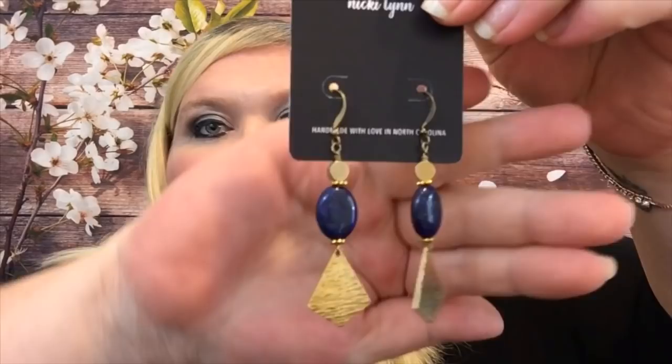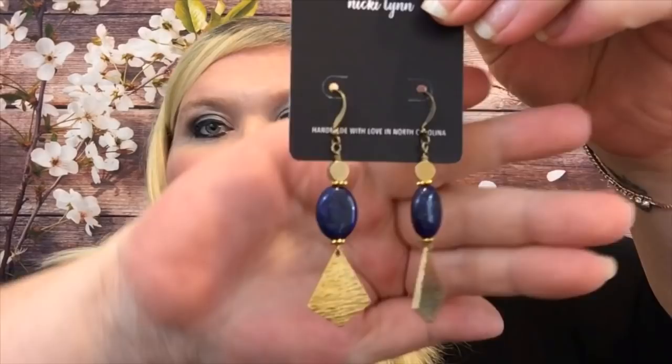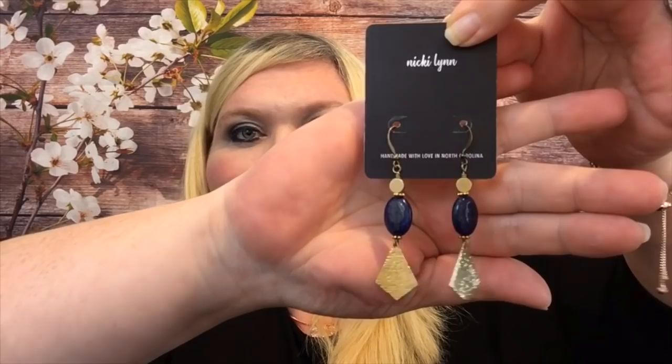There was a little bit of bubble wrap to protect everything, and everything is in this little sachet. The first thing I am pulling out are some really, really pretty earrings — it says 'Handmade with Love in North Carolina.' They are super pretty. I love that they're dangly and fun. I really like those a lot.